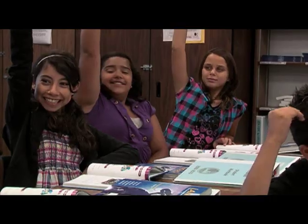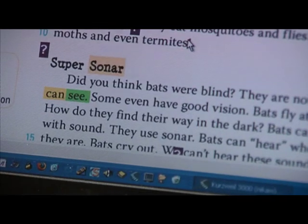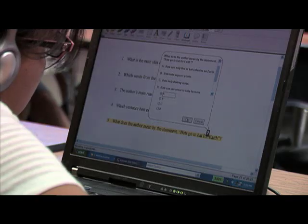Kurzweil 3000 is a powerful literacy learning tool for all students. In one single program, Kurzweil 3000 technology provides reading, writing, study skills and test taking supports that represent the core principles of universal design for learning.